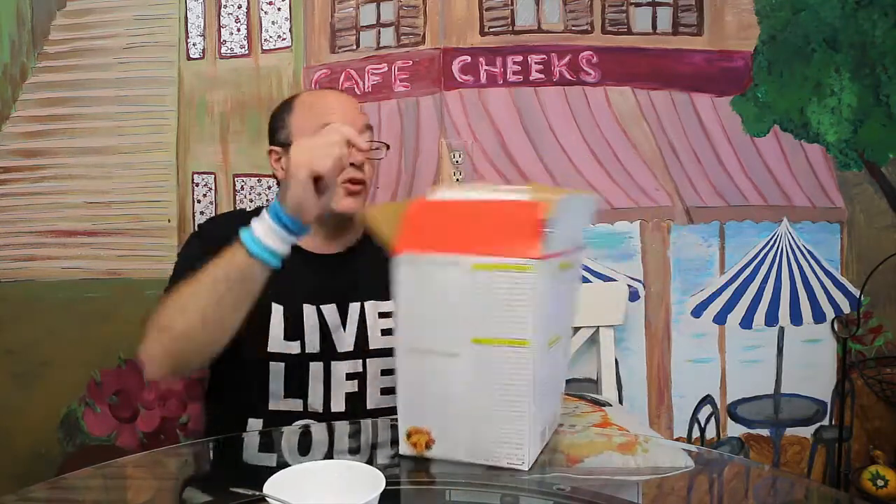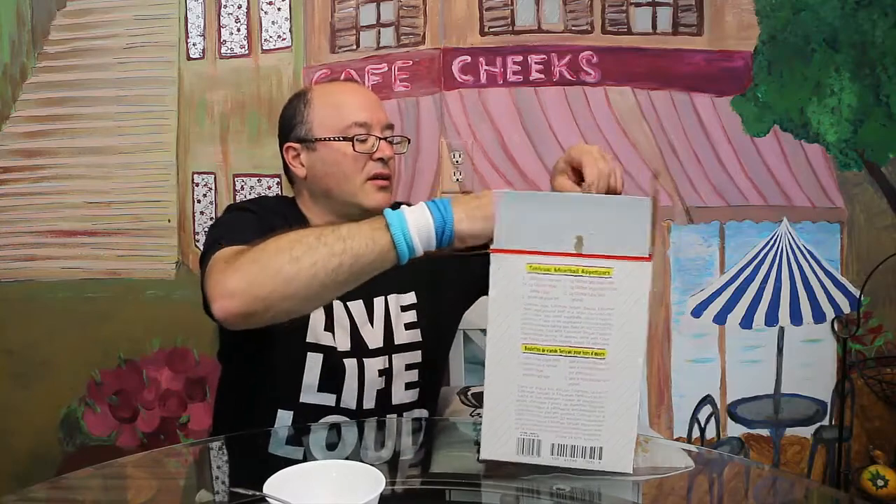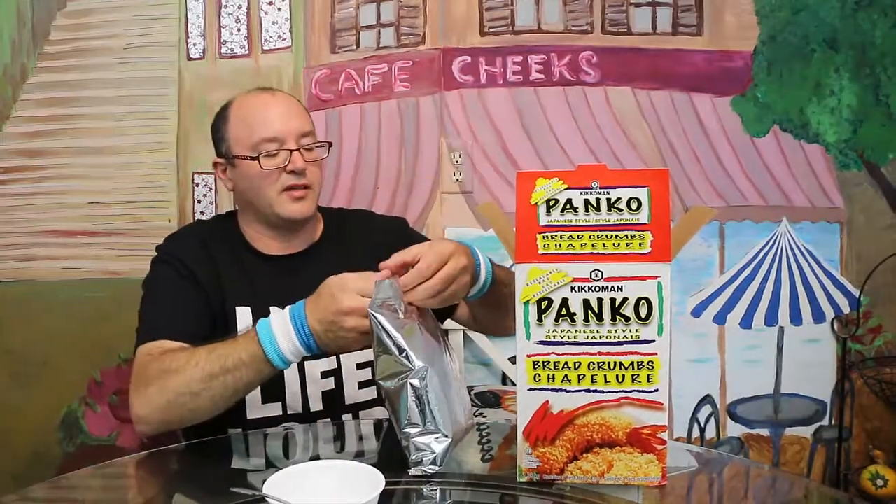There are nutritional facts on here as well. For a half a cup serving there are a hundred and ten calories, pretty much no sodium — only one percent — and there's actually sugar in here. The ingredients say wheat flour, sugar, yeast, and salt. Product of the USA.